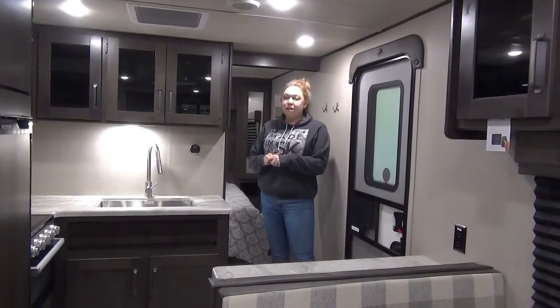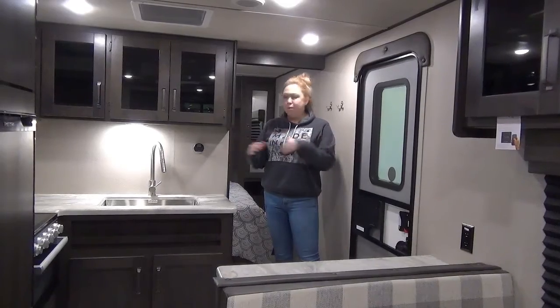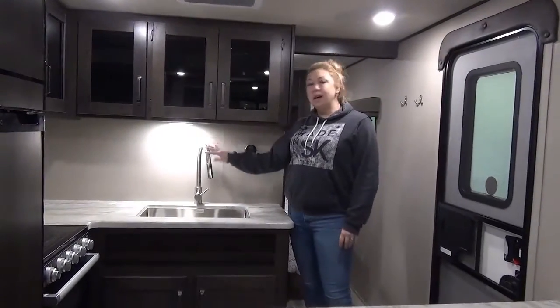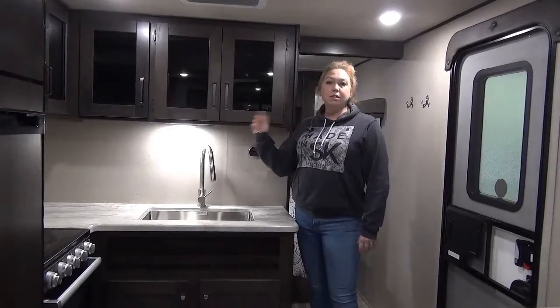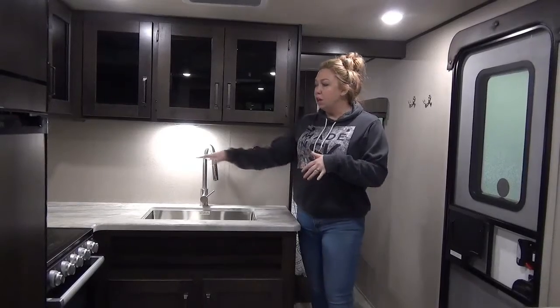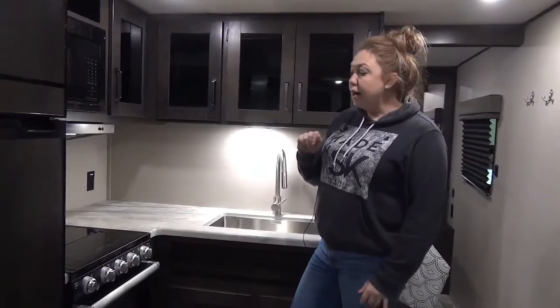Inside the 2022 Transcend 247BH — no slide in this trailer, but still ample space in here. We're going to start over here with your seamless countertops, stainless steel undermount sink, and your nice high residential faucet with a spray option. Solid wood doors in the Transcends here, just like the Imagine — Grand Design does a great job with that line. They did some smoked glass inserts, and lots of counter space in the corner, so plenty of room for a coffee pot, slow cooker, anything like that.